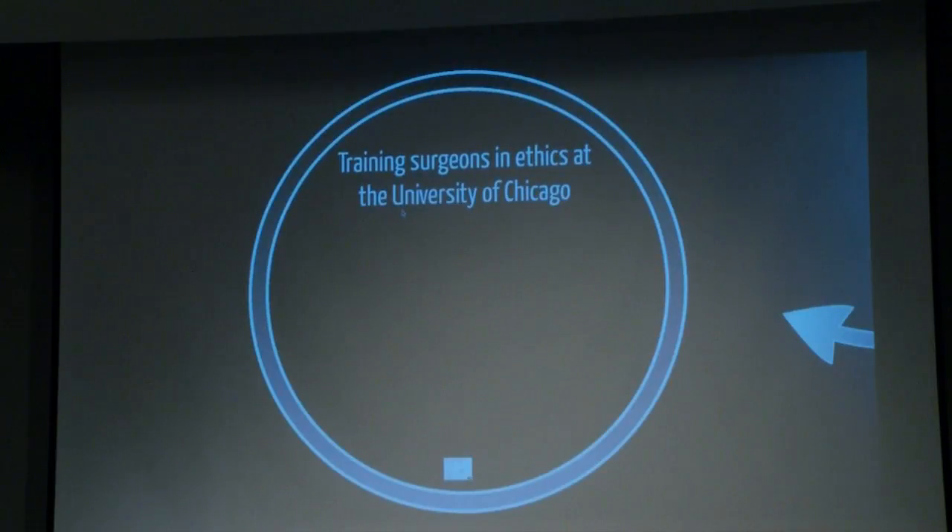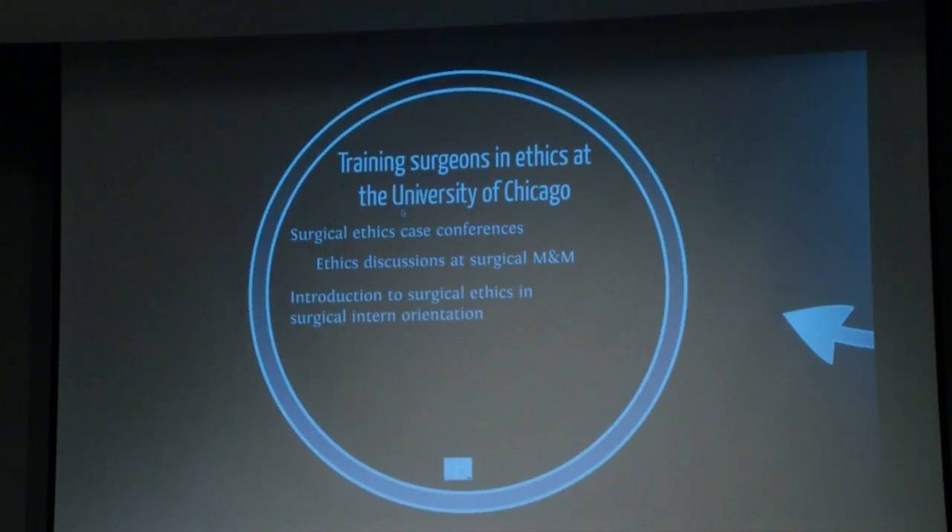What have we done with respect to training surgeons in ethics at the University of Chicago? We have surgical ethics case conferences a couple times a month during the academic year. We have ethics discussions at our M&M conferences — dedicated time once a month. We have an introduction to surgical ethics at the surgical intern orientation — the intern boot camp — where, during a couple of days, critical information includes how to analyze a case from an ethics point of view. We continue to have grand rounds presentations on ethics, and occasionally a journal club focused on an ethics-related article.